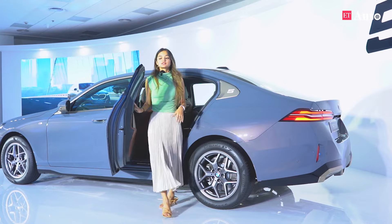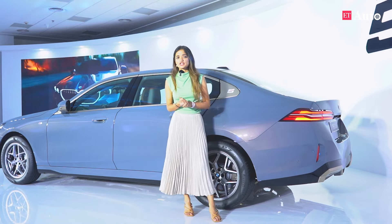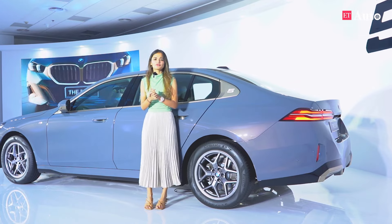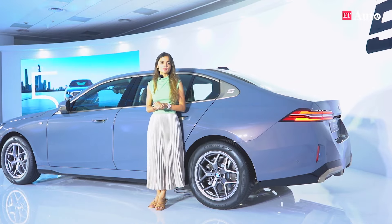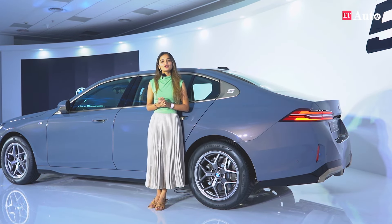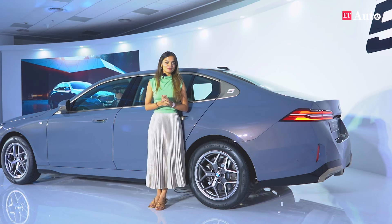The BMW 5 Series Long Wheelbase is a perfect combination for anybody who wants a daily driver and enjoys having the perfect chauffeur-driven car. It is going to be in the market in July, so do let us know in the comments below if you would prefer it over the E-Class, or would you still be a BMW fanboy.